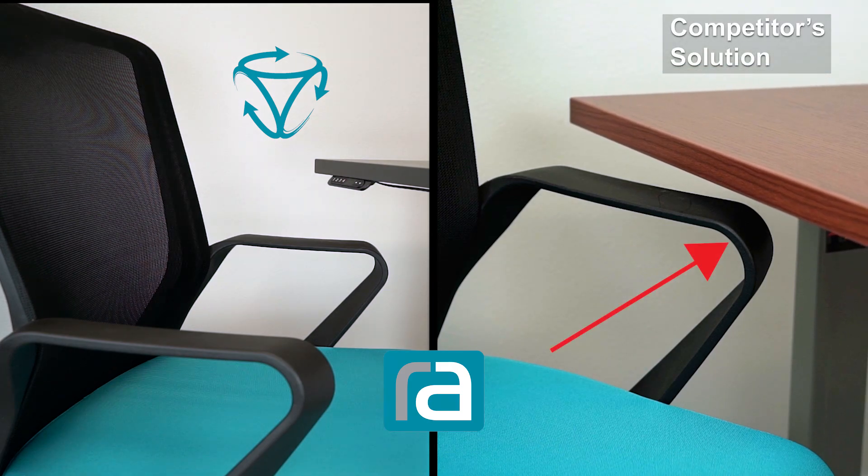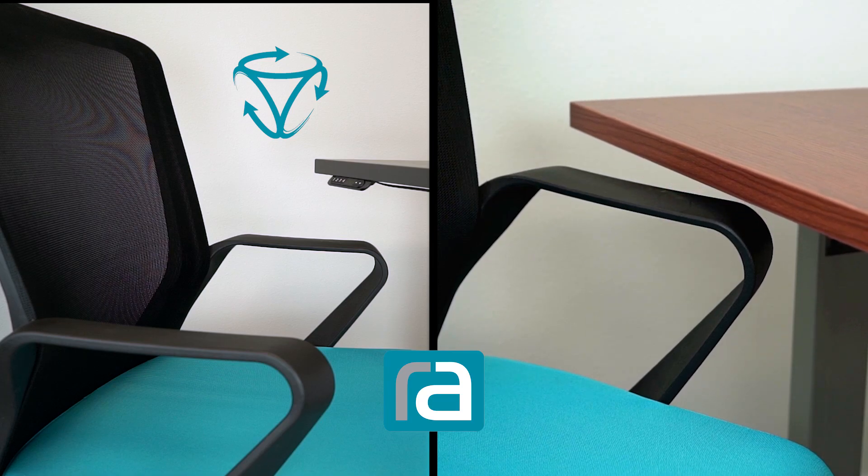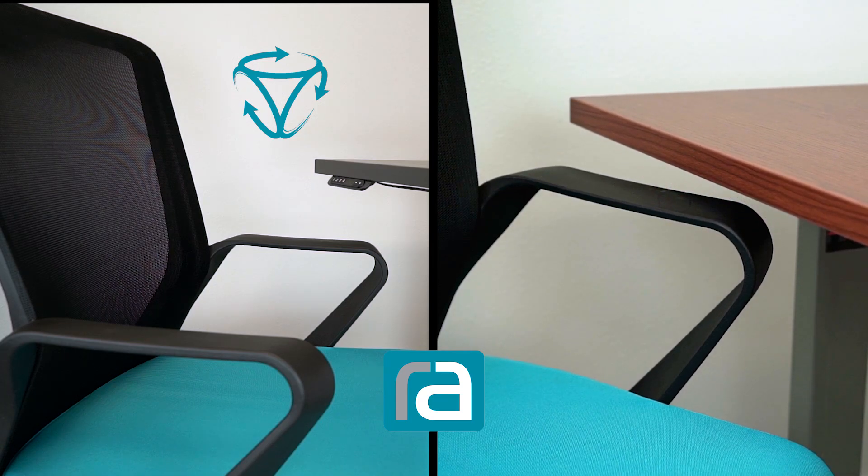Now look at our competitor's desk. When it meets the arm, there is a lot more force pushing down on the chair before the motor overload stopped its progress.